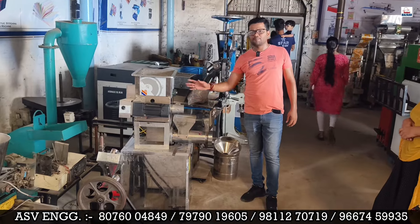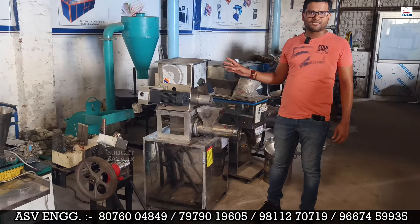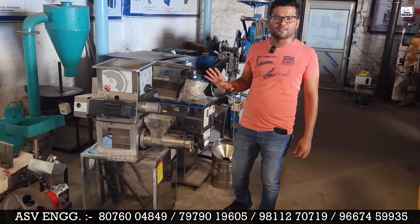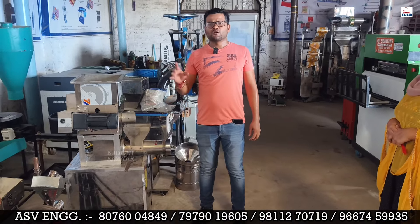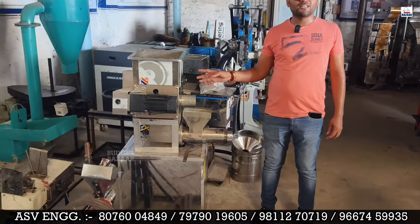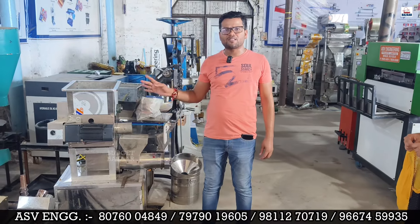The machine runs on single phase and is easy to set up as a compact unit. If you run this business, you can earn 5,000–10,000 Rs. per day, and monthly earnings can reach up to 60,000 Rs. Come and get a direct pasta making machine and start your business.